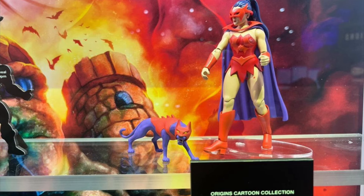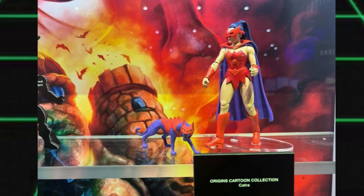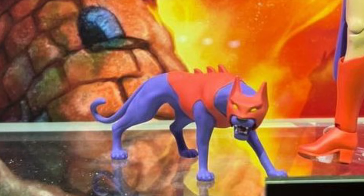We have the Cartoon Collection Catra revealed as well. She was last seen most recently as a Masterverse release, but this is a cartoon look. Most likely she'll have a removable face mask, and that cape definitely comes off too. What's interesting to fans is that they've also included her creature form, so this is in a way something of a two-pack.